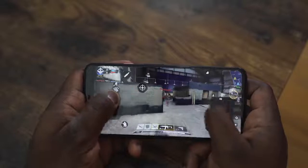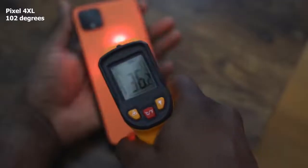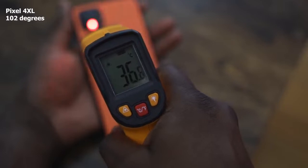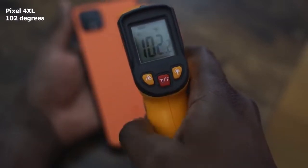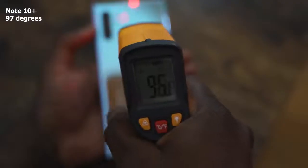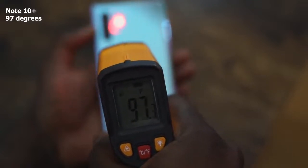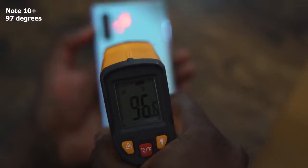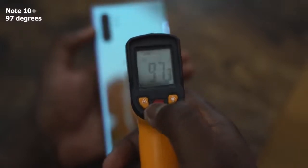Gaming on both devices is really solid. There were no frame rate drops with Call of Duty Mobile, and this is a game that has been well optimized. In terms of temperatures, the Pixel 4 XL went up to about 180 degrees — it runs rather hot. It doesn't have any special cooling like the Galaxy Note 10 Plus, which ran at about 97 degrees. So the Galaxy Note 10 Plus has a clear advantage when it comes to device temperatures.